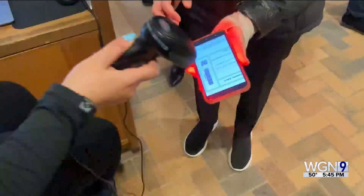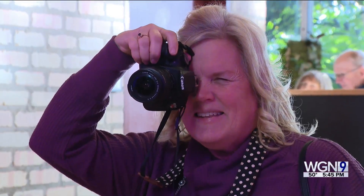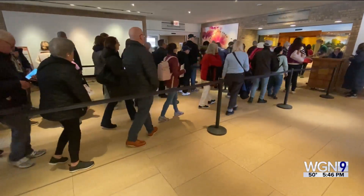People want to take that picture so they can look at it again and again until springtime comes. Last year, 60,000 people visited the six-week-long show. It runs through the end of March, and on March 30th, visitors will line up early to take advantage of the post-show sale.